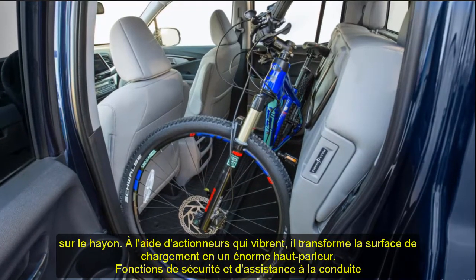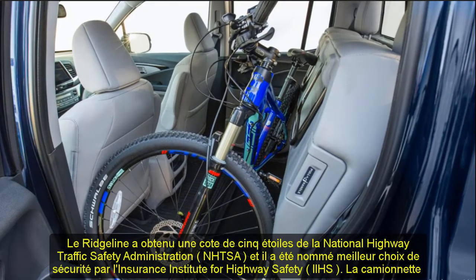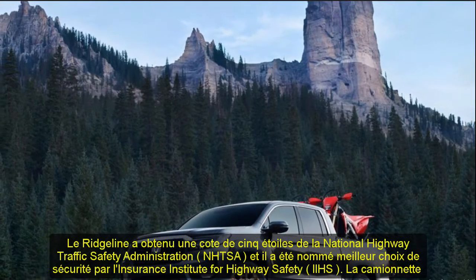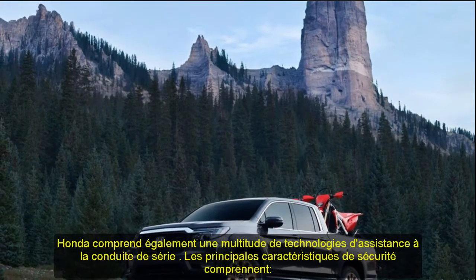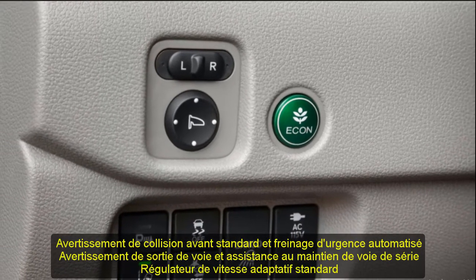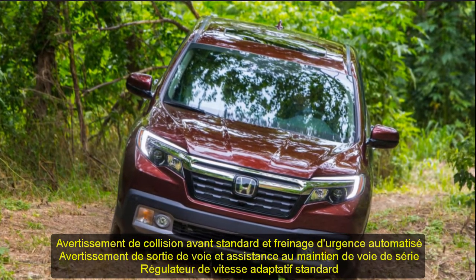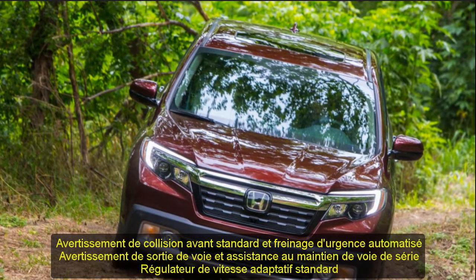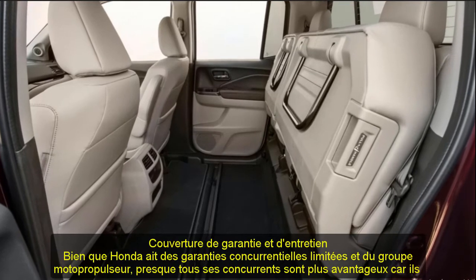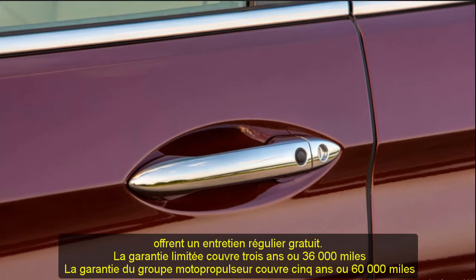Specifications — 2019 Honda Ridgeline RTL AWD: Vehicle type: front-engine, all-wheel drive, 5-passenger, 4-door pickup. Price as tested: $38,864; base price: $37,765. Engine: SOHC 24-valve V6 with aluminum block and heads, direct fuel injection. Displacement: 3,471 cc (212 cu in). Power: 280 HP at 6,000 RPM. Torque: 262 lb-ft at 4,700 RPM.